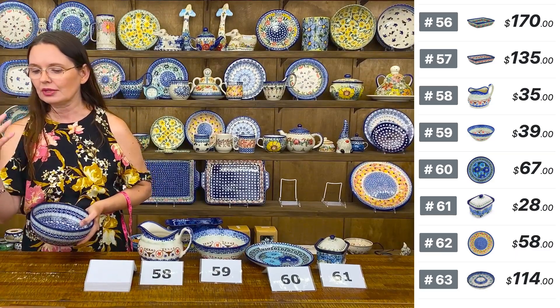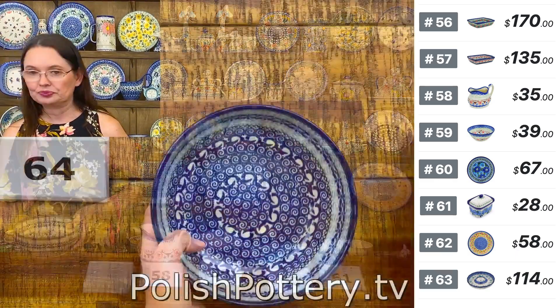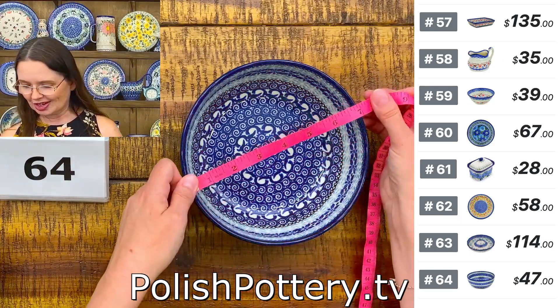Farmer's bowl — that would be the size of a farmer's bowl if you are looking for the larger soup bowl or cereal bowl.